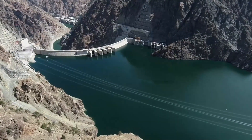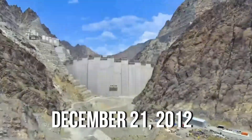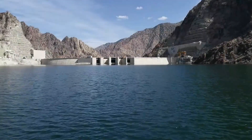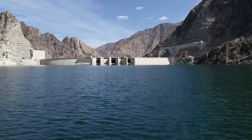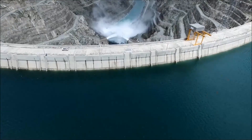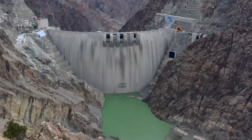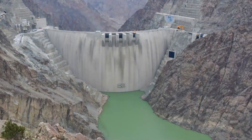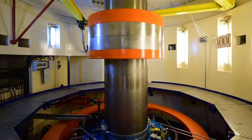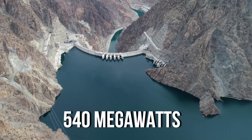It's a concrete arch-type dam and its construction began on December 21, 2012. The Yusufeli dam is a key part of a bigger project on the Chorru River, where the plan is to build 13 dams. So far, two are operational and two are under construction, including Yusufeli, which will be the second largest among them. The dam's main goal is to generate hydroelectric power, supporting a power plant with a capacity of 540 megawatts.